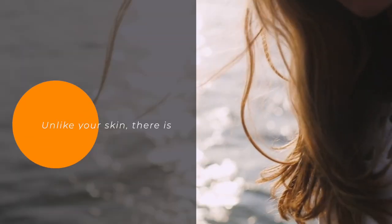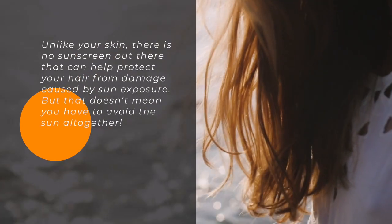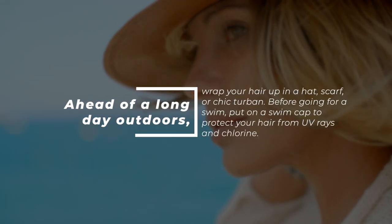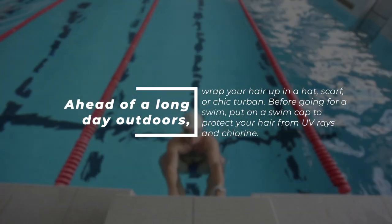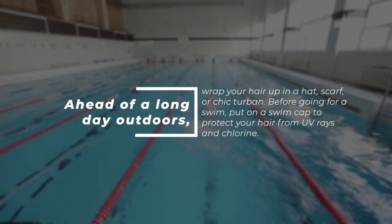Tip 5: Cover Up. Unlike your skin, there is no sunscreen out there that can help protect your hair from damage caused by sun exposure. But that doesn't mean you have to avoid the sun altogether. Ahead of a long day outdoors, wrap your hair up in a hat, scarf, or chic turban. Before going for a swim, put on a swim cap to protect your hair from UV rays and chlorine.